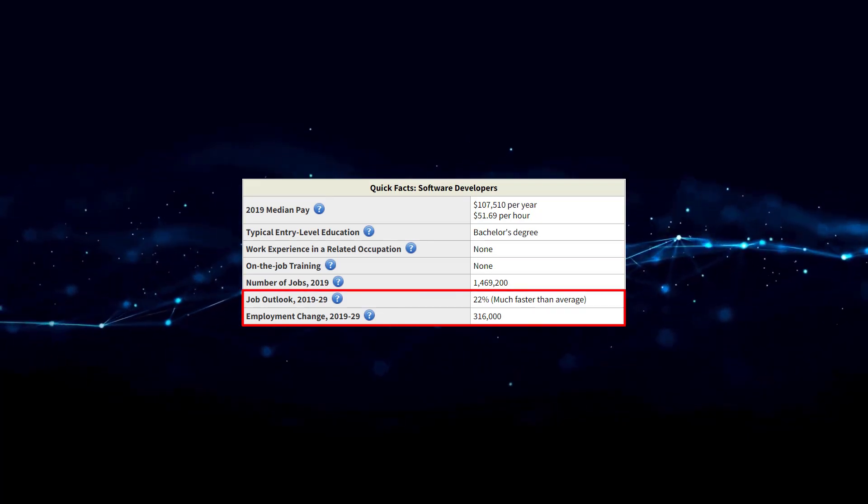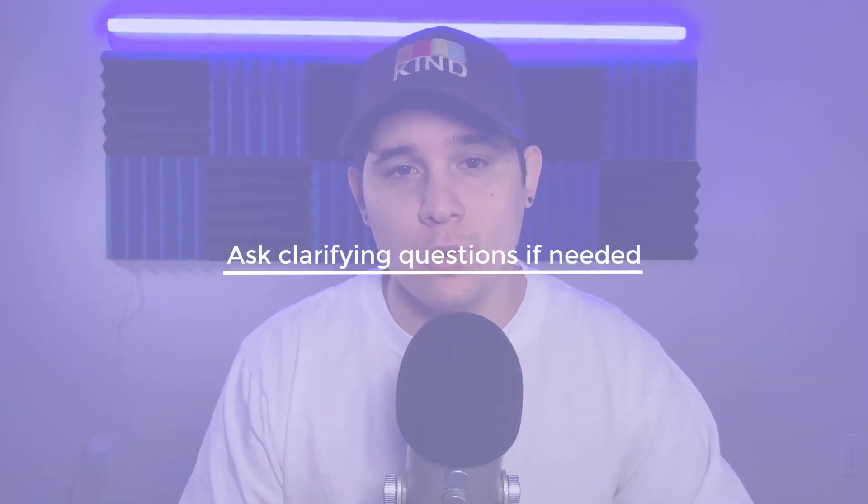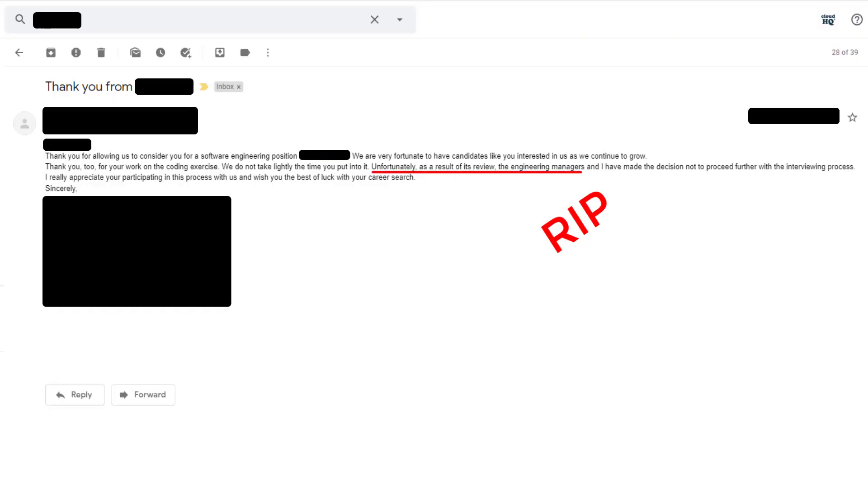Tip number five is don't be afraid to ask clarifying questions. If a prompt is unclear or ambiguous, email the recruiter. Imagine making an assumption about what they wanted and getting instantly rejected because you built the wrong thing. Clear the air as early as possible. Not being afraid to say you don't understand something is actually a strong indicator of a good candidate — nobody knows everything. I don't see any scenario where asking questions hurts you. And if they do dock points for asking a question, that's a red flag about the company's culture.